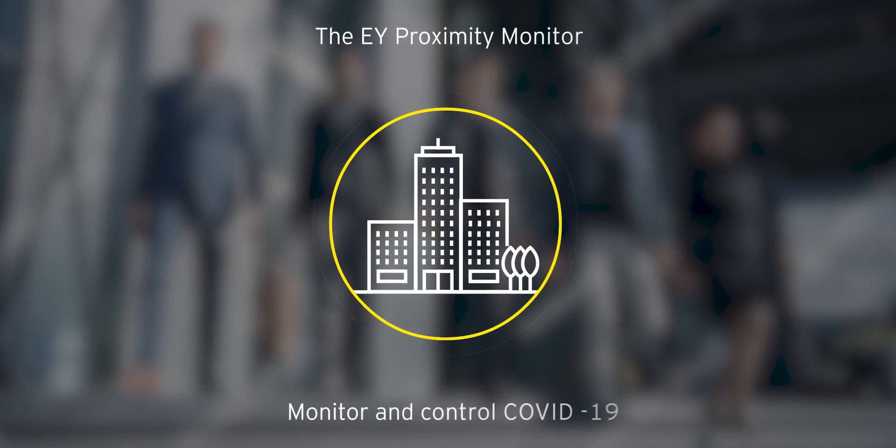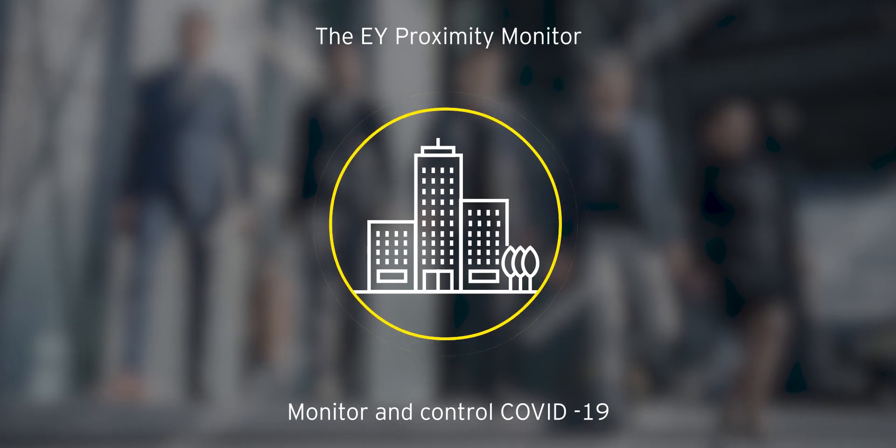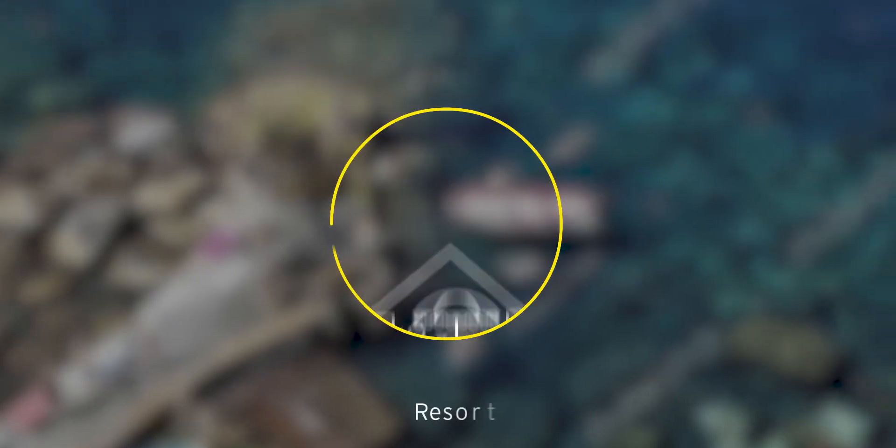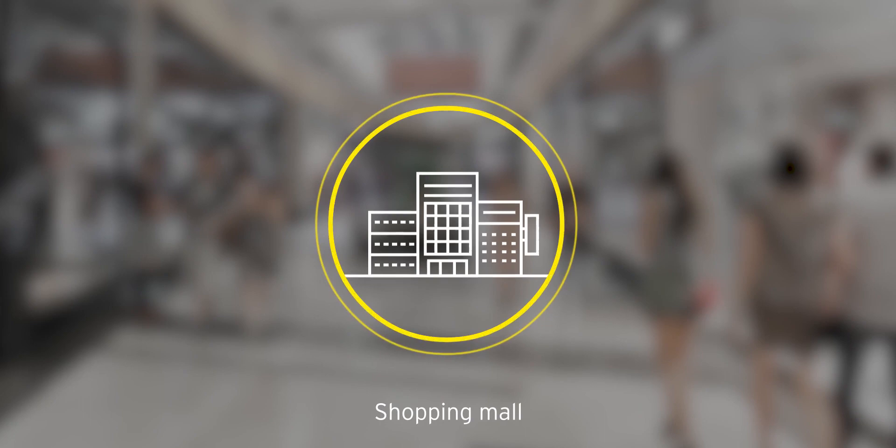The EY Proximity Monitor helps your organization to monitor and control COVID-19 risk from entry to exit. It could be at your office, a stadium, resort, factory, or even a shopping mall.